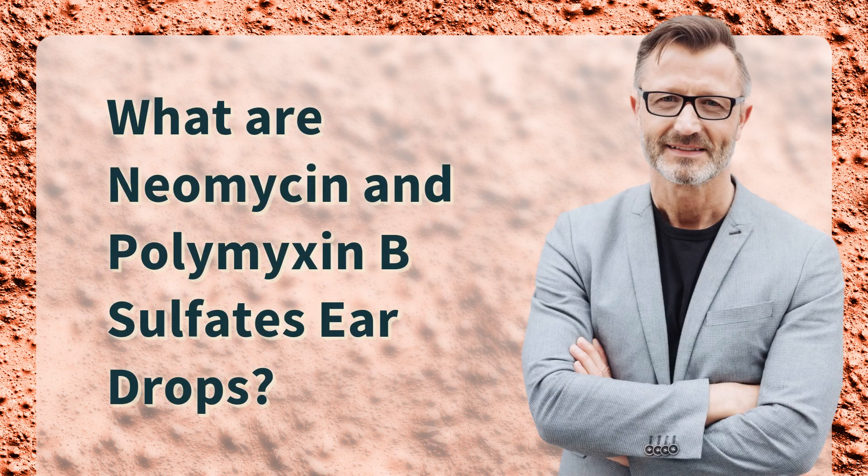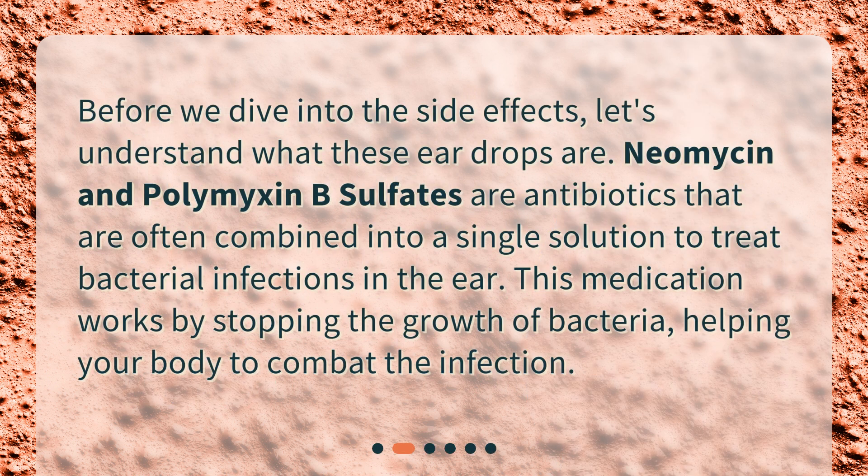What are neomycin and polymyxin B-sulfates eardrops? Before we dive into the side effects, let's understand what these eardrops are. Neomycin and polymyxin B-sulfates are antibiotics that are often combined into a single solution to treat bacterial infections in the ear. This medication works by stopping the growth of bacteria, helping your body to combat the infection.